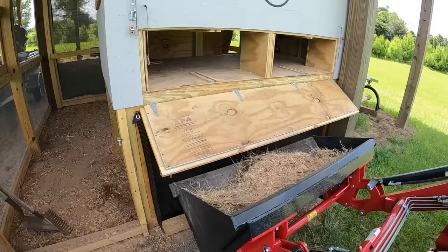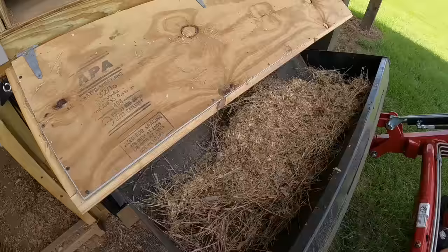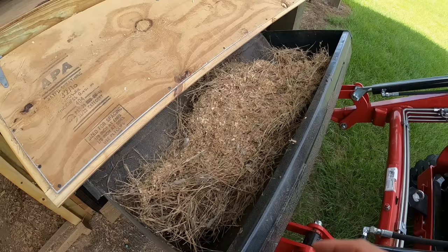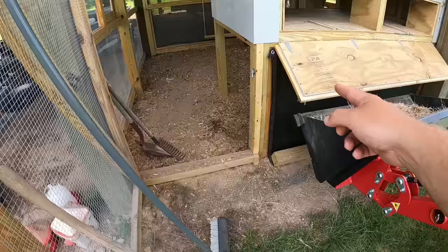That worked out slick — I love this design. I was able to just sweep it right out into the tractor bucket. All that manure, straw, shavings, and brown compost will go great down in our compost pile and we'll just continue to build that out. Tiffany is going to haul that down there while I go ahead and start raking and cleaning out the rest of the coop.